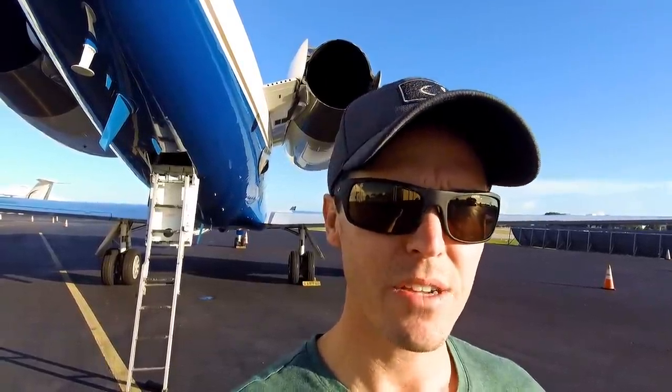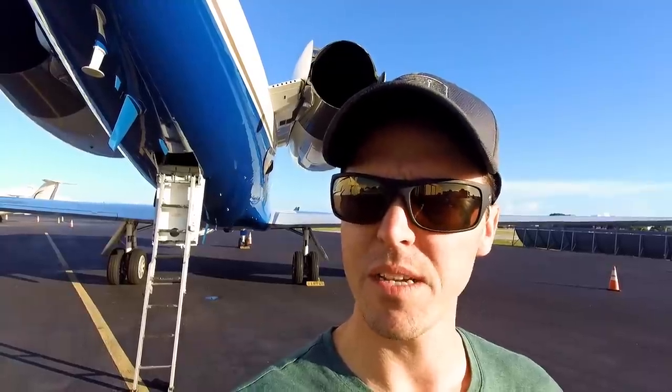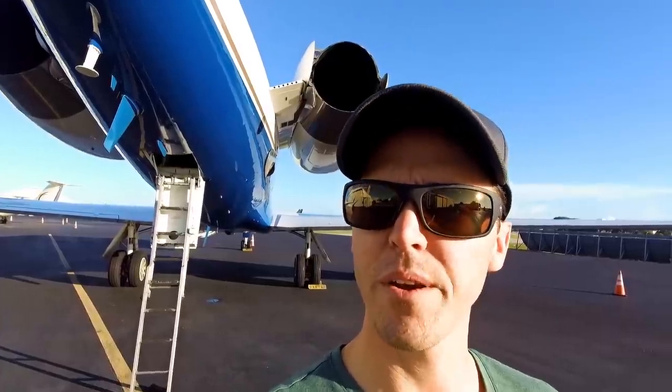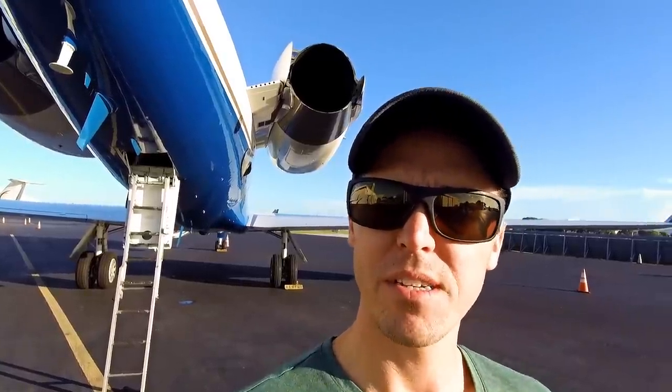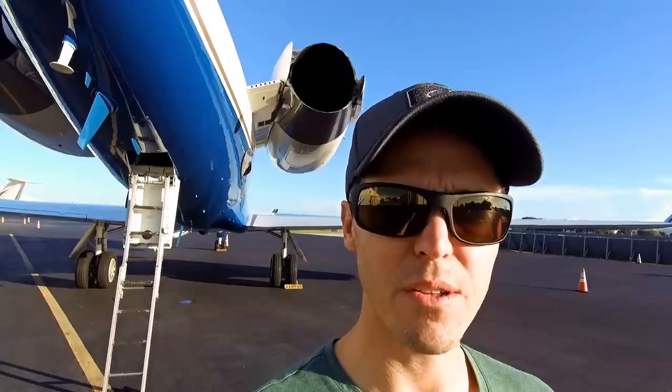Hey, what's going on guys, Shawn here, living the corporate pilot life. Tech Tuesday — I know I missed it last week, we were out of town and couldn't get a video set up, so we did the live Q&A. But today a lot of you guys have been asking for a tour of the aft equipment area, or so endearingly called the 'hell hole.' I've got it opened up right here behind me, the ladder is already down, so we're gonna go up there and take a look.